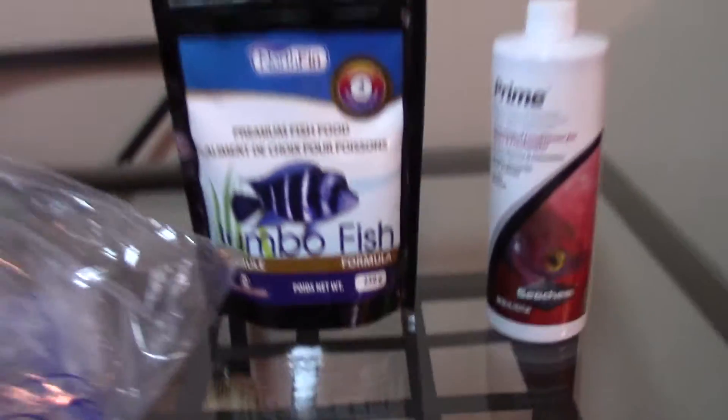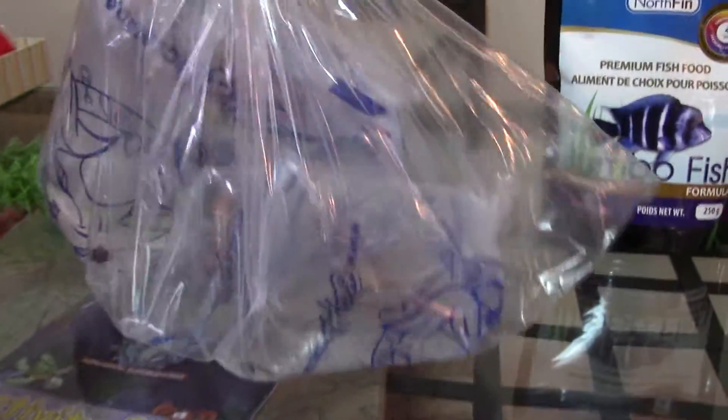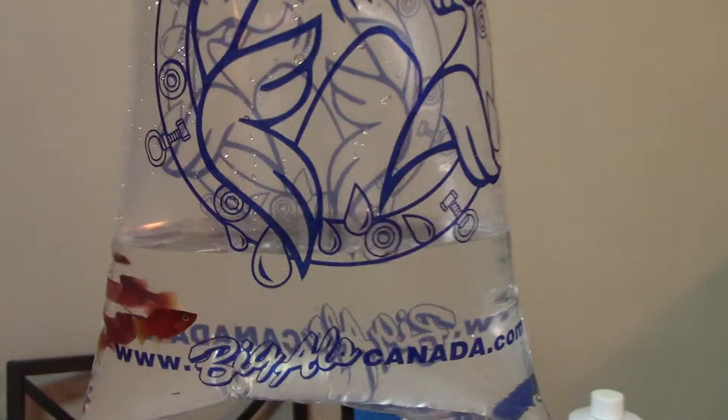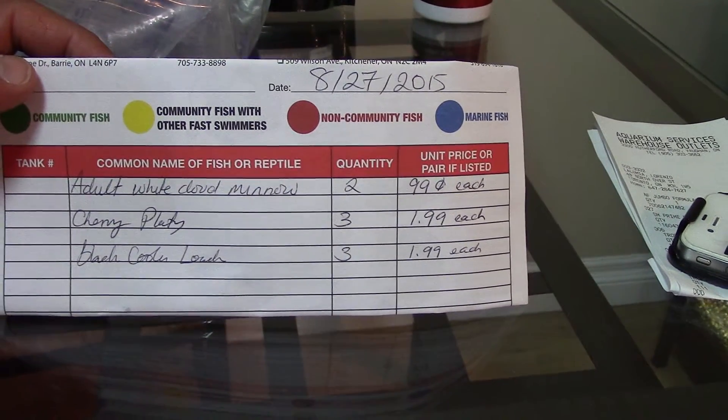We just came back from Big Al's. We got some North Fin jumbo fish food, four millimeter, some Prime water conditioner, and some fish — I wasn't supposed to buy fish. I got three platys, two females and a male, and two white cloud minnows to add to my white cloud minnow collection. They were really nice platys and they were two bucks each.